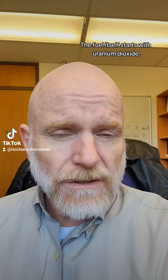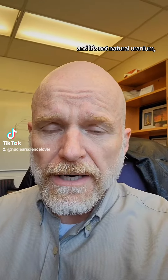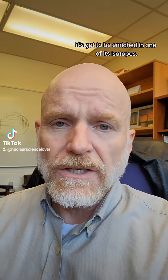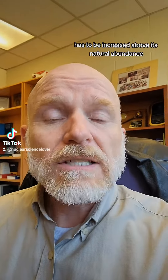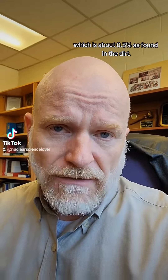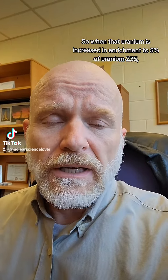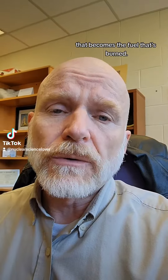The fuel itself starts with uranium dioxide, and it's not natural uranium — it has to be enriched in one of its isotopes. The isotope uranium-235, which is fissile, has to be increased above its natural abundance of about three-tenths of a percent as found in the ground. When that uranium is increased in enrichment to 5% uranium-235, that becomes the fuel that's burned.